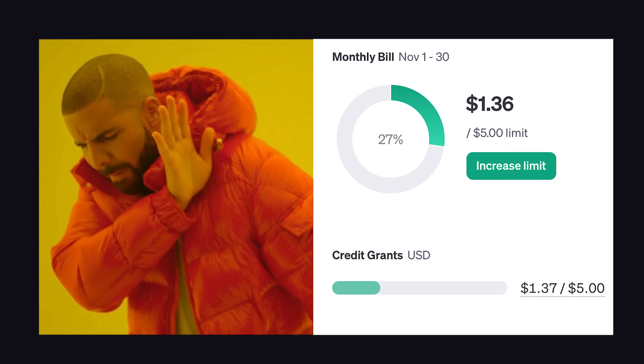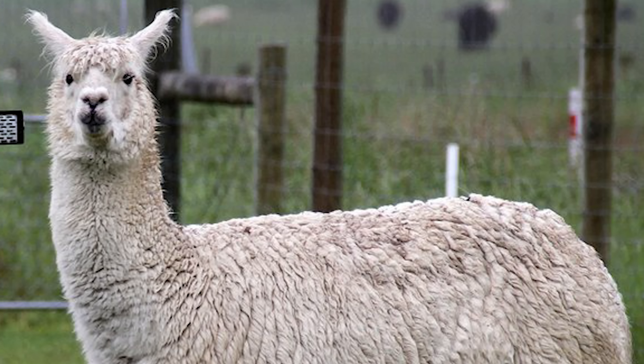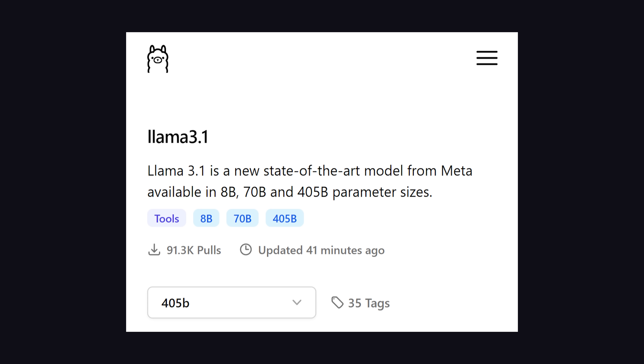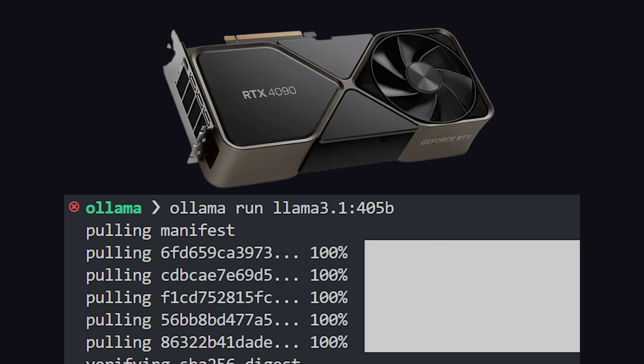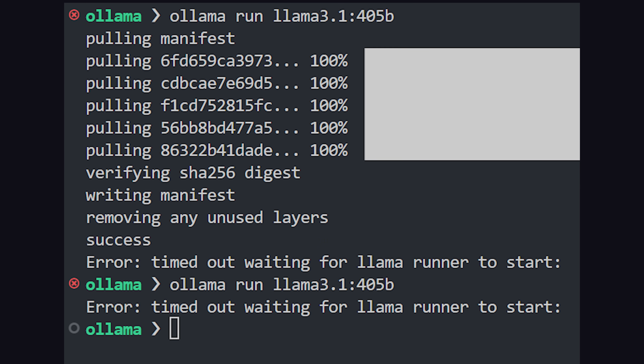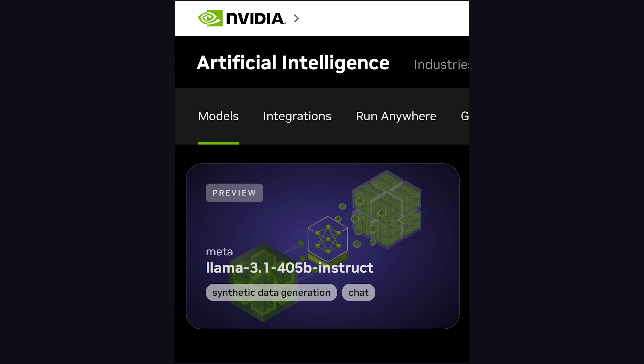Now you don't have to pay a bunch of money to use the GPT-4 API, and instead can self-host your own model and pay a cloud provider a bunch of money to rent some GPUs. The big model would not be cheap to self-host — I used Ollama to download it locally, but the weights weigh 230 gigabytes, and even with an RTX 4090, I wasn't able to ride this llama. The good news is that you can try it for free on platforms like Meta.ai, Groq, or NVIDIA's Playground.